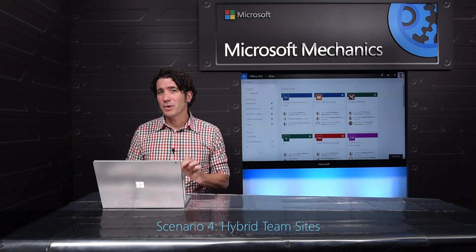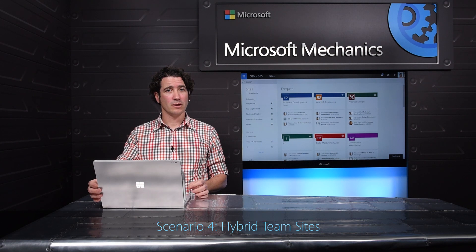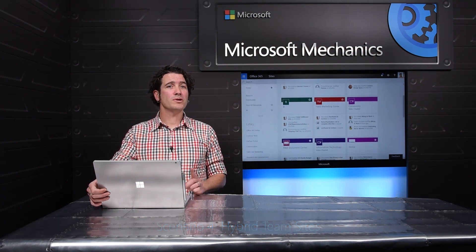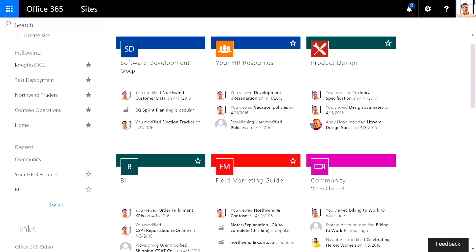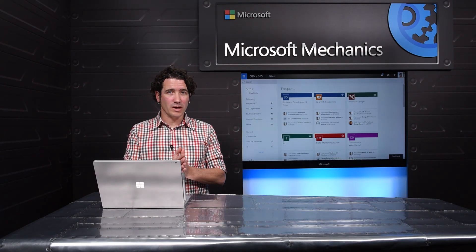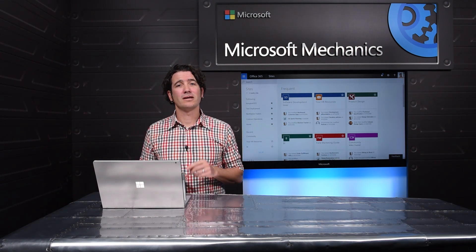Our Office 365 Sites page has been designed to be the one place you have to remember to get back to all the group content you care about. Our new version, powered by Delve and the Office Graph, will keep your users connected with the content they are looking for. When you enable hybrid sites, the app launcher will start navigating your users to our new modern cloud-based sites page, which enumerates both their on-prem and cloud sites all in one place. Your users just don't have to understand or care where their content is — it's just one click away.